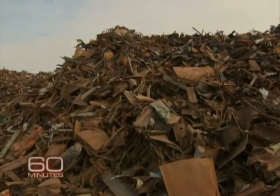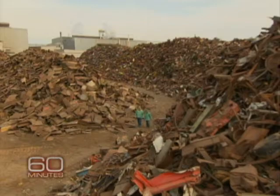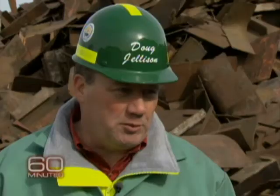But what are these things? Are these household appliances, they're cars, they're what? Anything that's metal. Anything. Everything. Appliances, cars, old buildings, rebar from concrete.